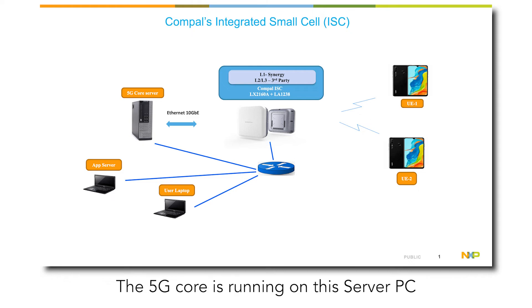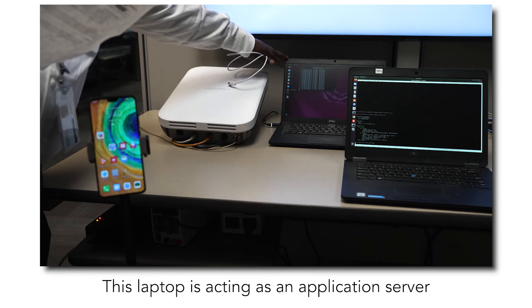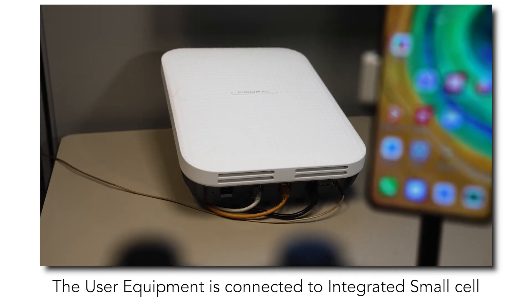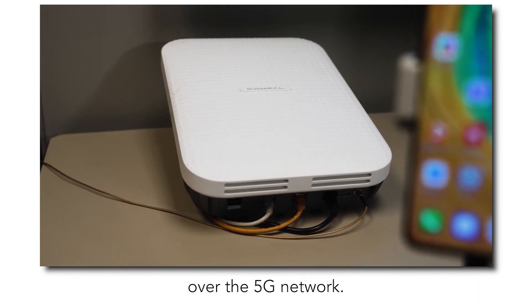The 5G core is running on this server PC. This laptop is acting as an application server for pushing data traffic to the user equipment over the 5G network. The user equipment is connected to the integrated small cell over the 5G network.